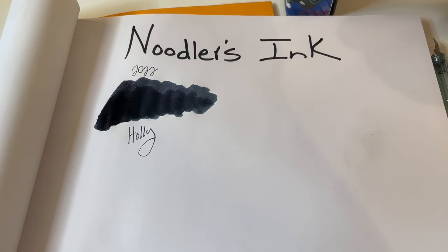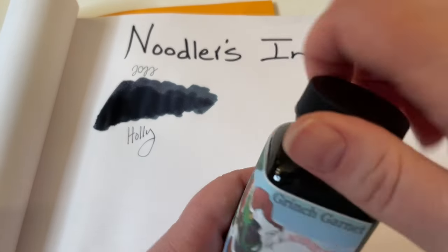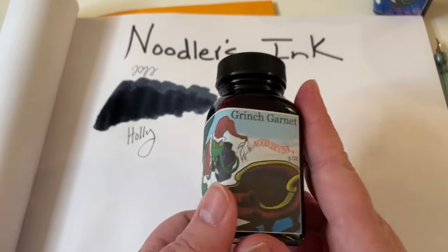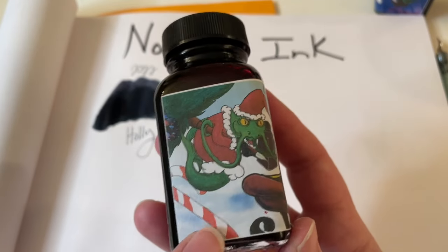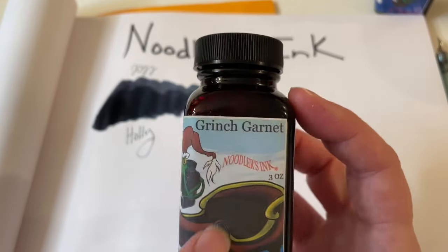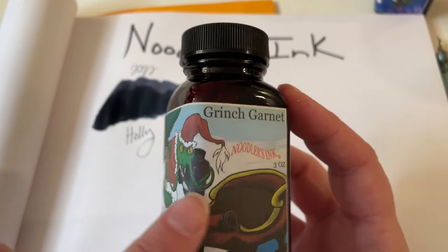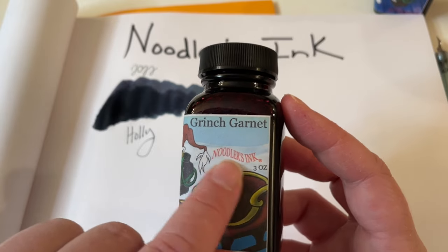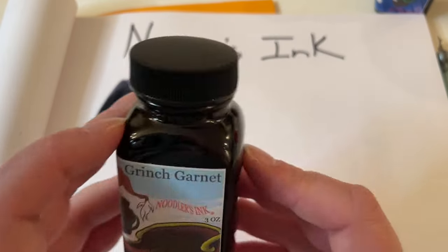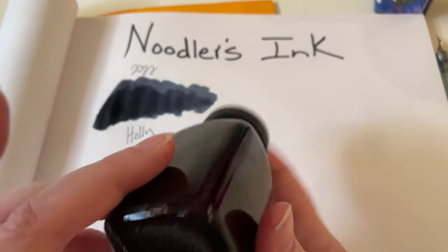Let's move Holly out of the way and now let's give the Grinch Garnet a try for 2023. We've got another little catfish in a Grinchy outfit, a candy cane here, a sleigh, another tree being stolen — or perhaps returned to the Whos — and it just says Grinch Garnet here, Noodler's Inc., three ounces. So another good bottle, and Garnet is red, so we should expect this to be red too.